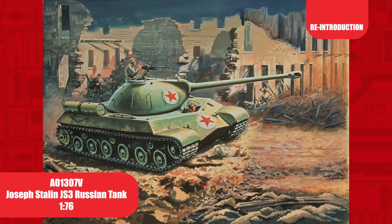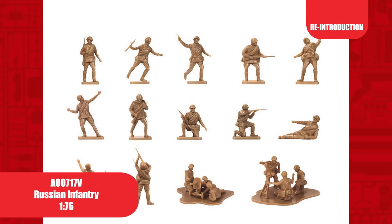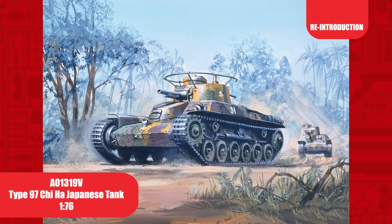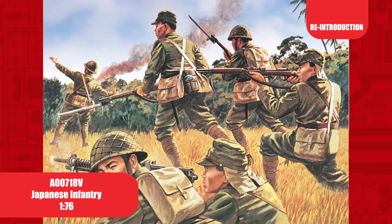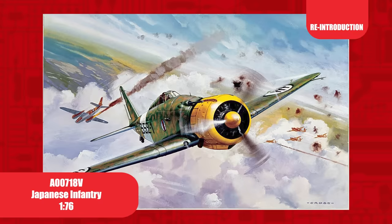First released in 1962, the 1/76th scale JS-3 tank was last seen in the Airfix range in 2011 and goes perfectly with our next reissue: Second World War Russian Infantry figures. These figures were tooled two years after the JS-3 tank in 1964. Tooling first introduced in 1974, the Type 97 Chi-Ha medium tank in 1/76th scale — a perfect pairing for our next re-release: Second World War Japanese Infantry figures, also in 1/76th scale. This figure set was first introduced back in 1974.